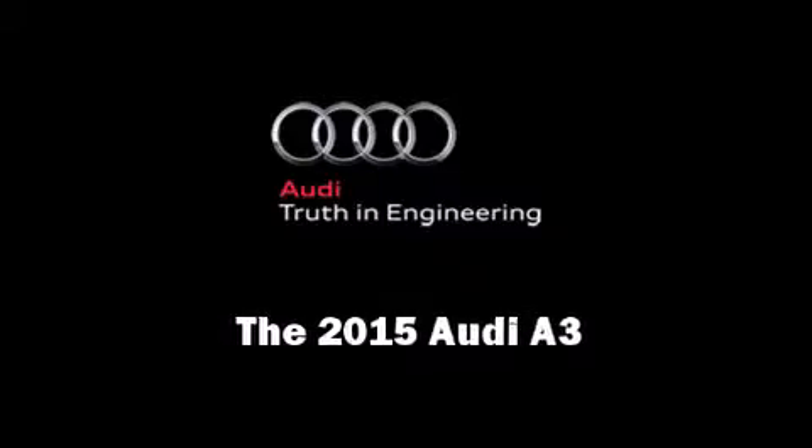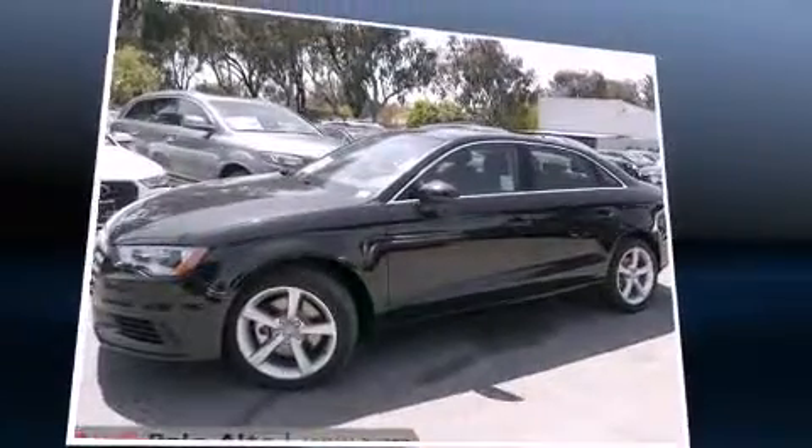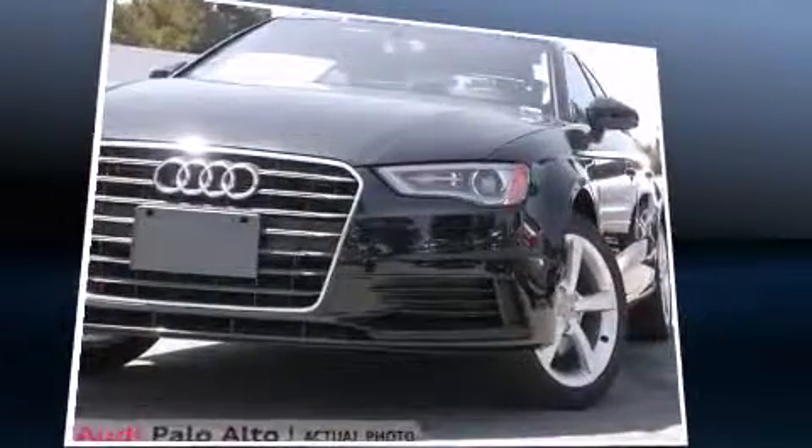Outstanding design defines the 2015 Audi A3. This four-door, five-passenger sedan is ready to drive off the showroom floor.